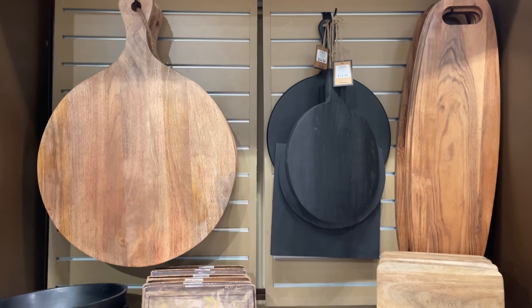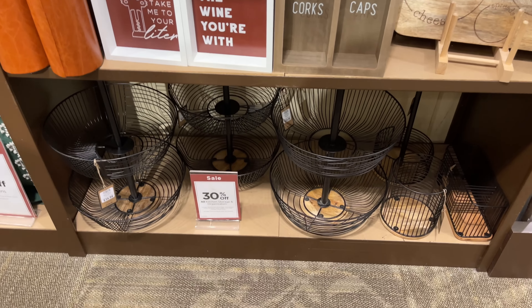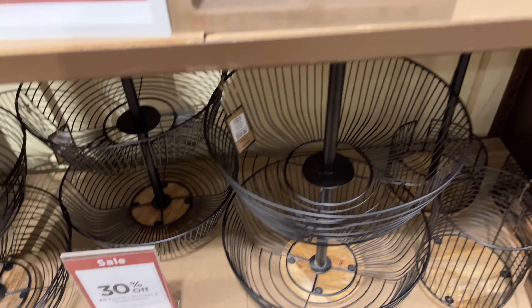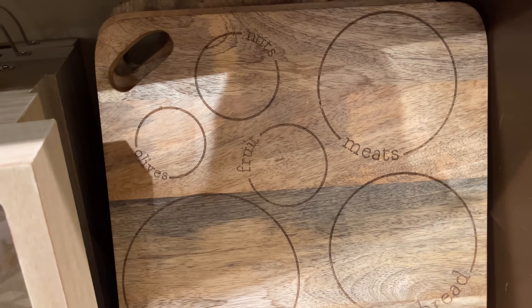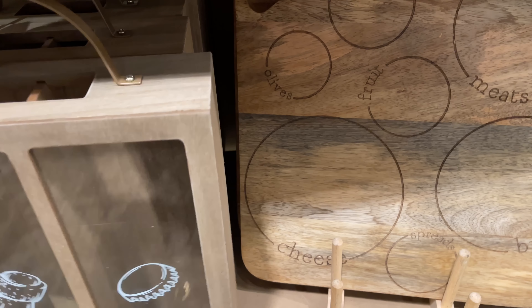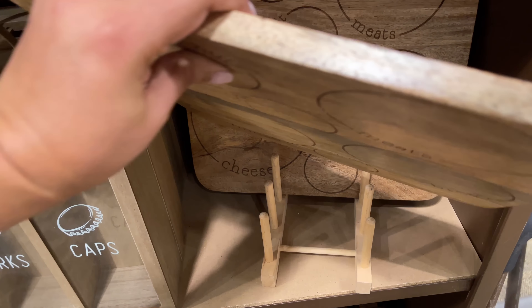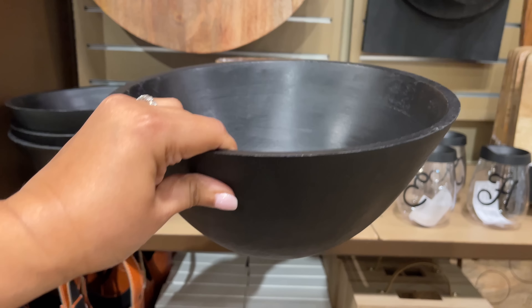The cutting boards — oh my gosh — so good. They have like every variety and size you could possibly want. $40 for this one, now 30% off. We've seen this cork-and-caps situation before — $20. And look at this one — it's like a little charcuterie board that actually shows you where to put the fruit, the meat, the cheeses, the bread. If you're not great at putting boards together, this helps you out. $30 for this one.